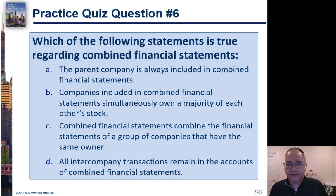Here's the CPA question: Which of the following statements is true regarding combined financial statements? A) The parent company is always included. B) Companies included simultaneously own a majority of each other's stock. C) Combined financial statements combine the financial statements of a group of companies that have the same owner. D) All intercompany transactions remain in the accounts of combined financial statements.